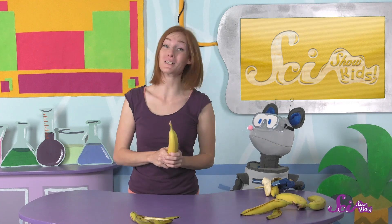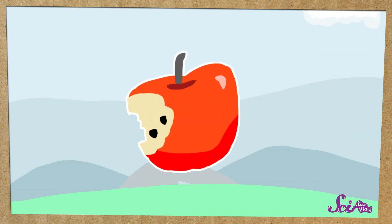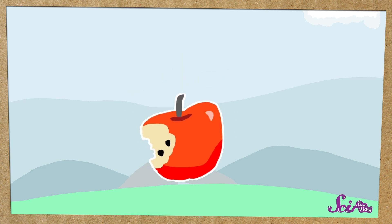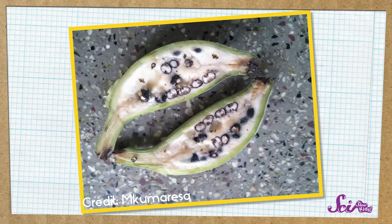You know, bananas are a pretty special fruit. Most of the fruit that we eat comes from seeds, which are kind of like a baby plant. If they end up back in the ground, they can grow into the next generation of plants. But bananas don't have seeds, or at least not the bananas we eat. Some wild bananas do have seeds, big seeds that make them hard to eat.